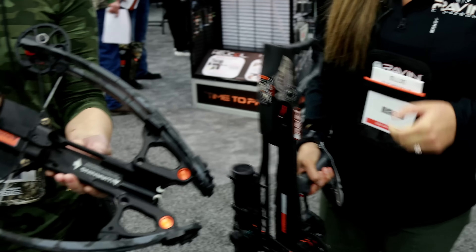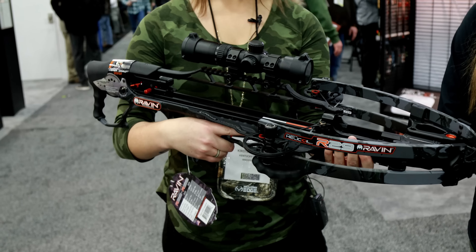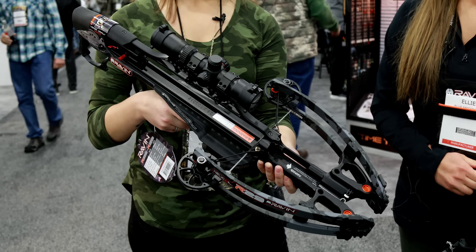What about this bad boy? The R29 is going to be 29 inches in length, 6 inches axle to axle when cocked, shooting 430 feet per second, and that MSRPs for $2,499.99.